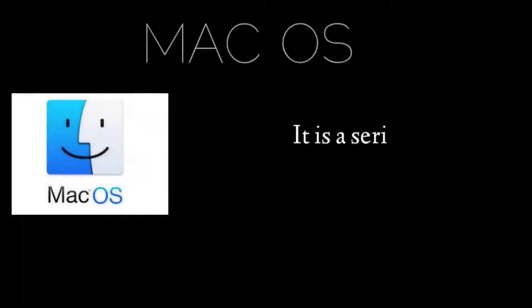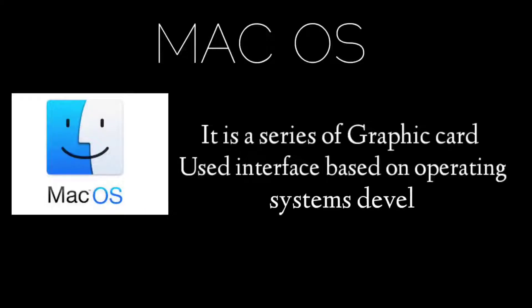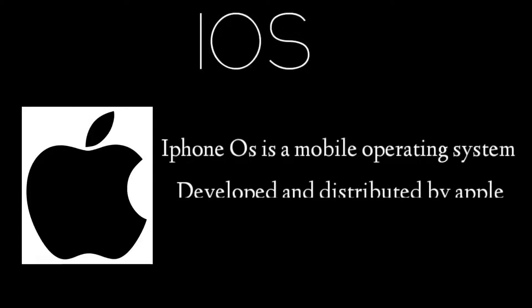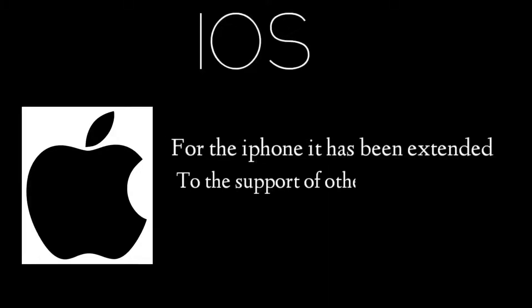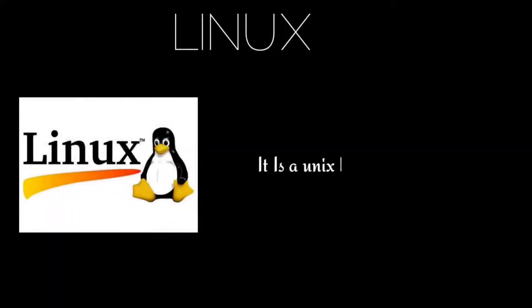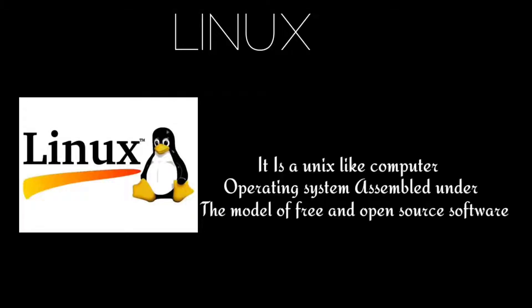Mac OS is a series of graphical user interface-based operating systems developed by Apple. iOS (iPhone OS) is a mobile operating system developed and distributed by Apple, originally unveiled in 2007 for the iPhone and later extended to support other Apple devices such as the iPod Touch. Linux is a Unix-like computer operating system assembled under the model of free and open-source software.